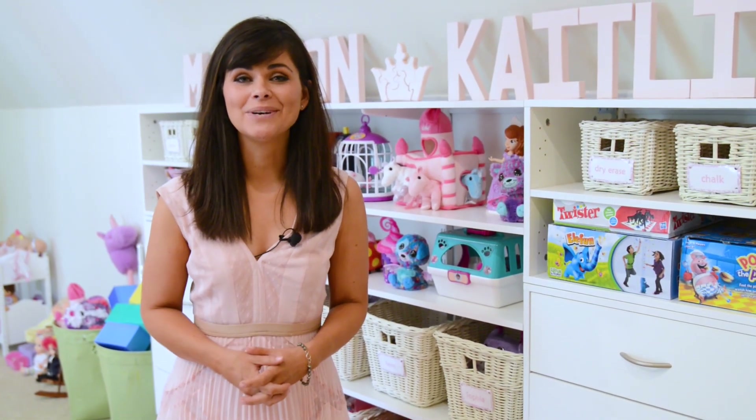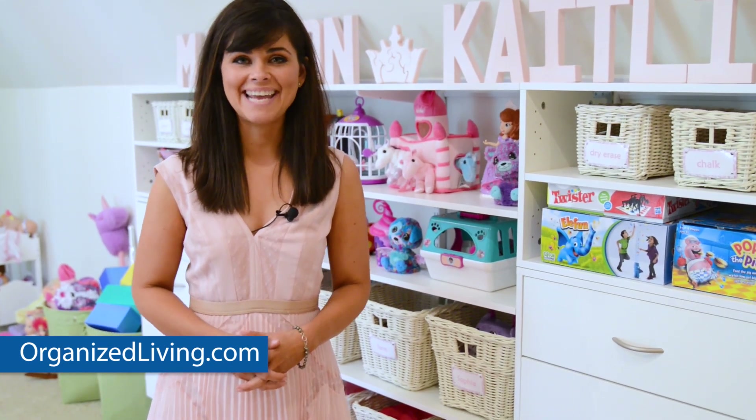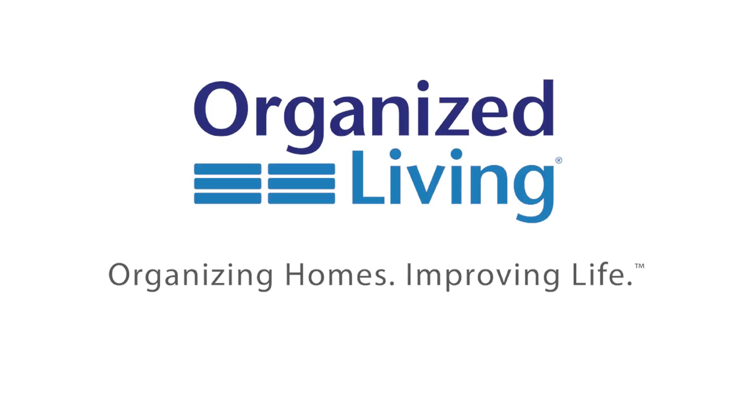Are you ready to get control of your kids' toys? Visit OrganizedLiving.com for the perfect Freedom Roll solution today. Have a great day!